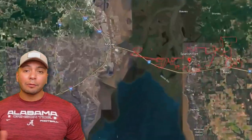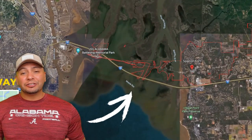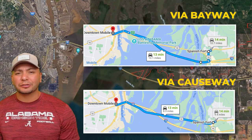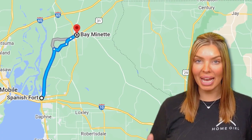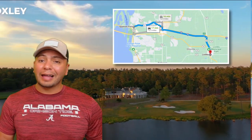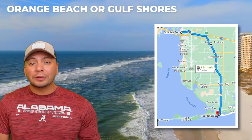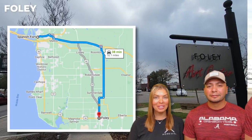Spanish Fort is on the Mobile Bay, and a lot of our clients choose this little hidden gem because you can jump on the causeway or the bayway and be in downtown Mobile within about 20 minutes. You're right above Daphne and right below Bay Minette, and you're right next to I-10, which is great if you're having to commute to just about anywhere. I-10 will take you over to Loxley, Pensacola if you're going that way, over to 59, where you can shoot on down to the beautiful sandy white beaches in Orange Beach and Gulf Shores.